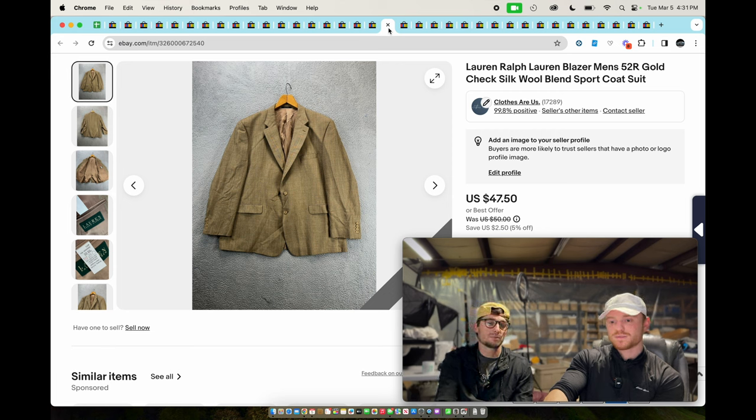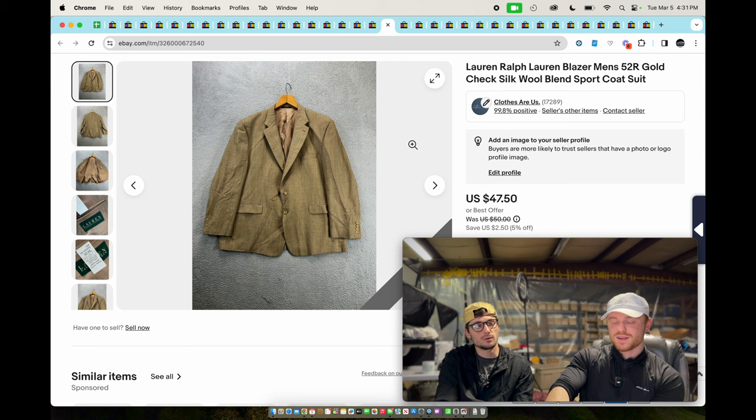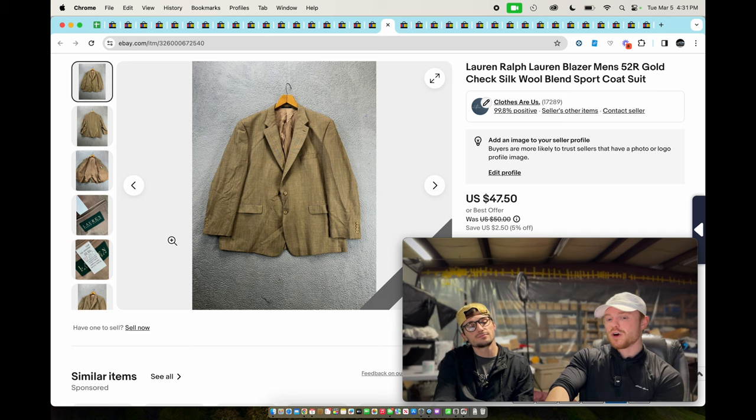This is a Lauren Ralph Lauren blazer — silk and wool blend. The picture isn't even very good, it looks wrinkly, but it still sold for $40. I took the pictures on this and I listed it lower than I should have because I didn't feel like getting the wrinkles out. If you actually get the wrinkles out maybe you could sell for a little more.